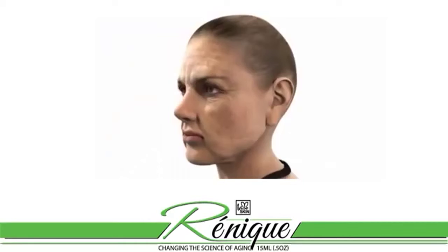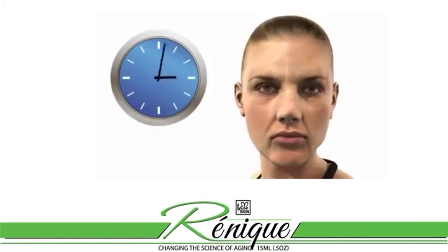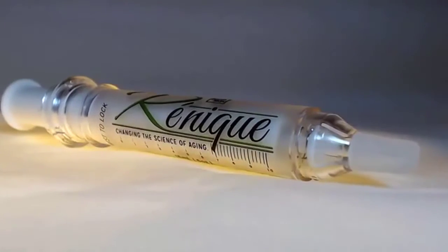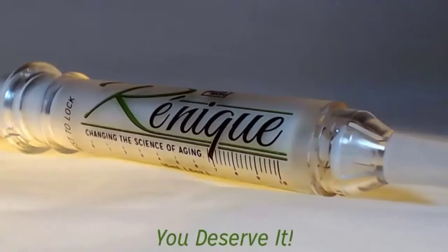Now consider all that you know about Renique and the modest price at which you can purchase it. Total Life Changes is looking out for you by bringing you quite simply the best skincare products in the world. Order your Renique today — you deserve it.